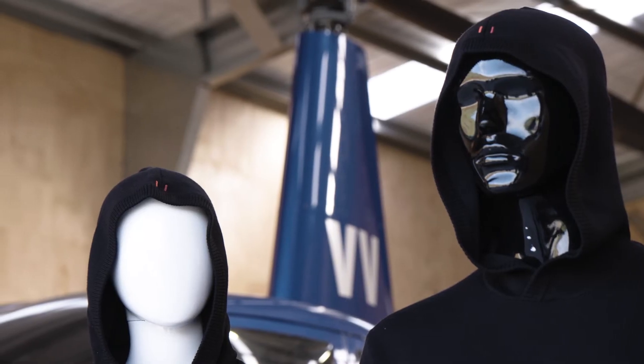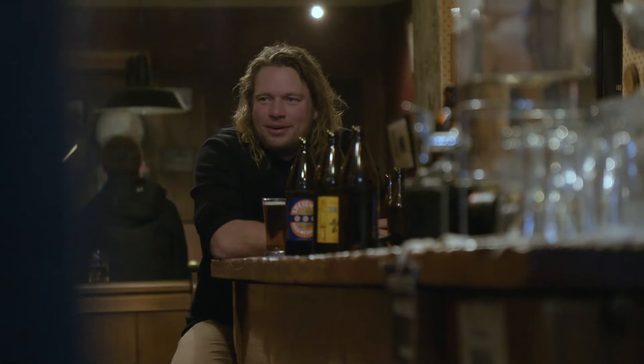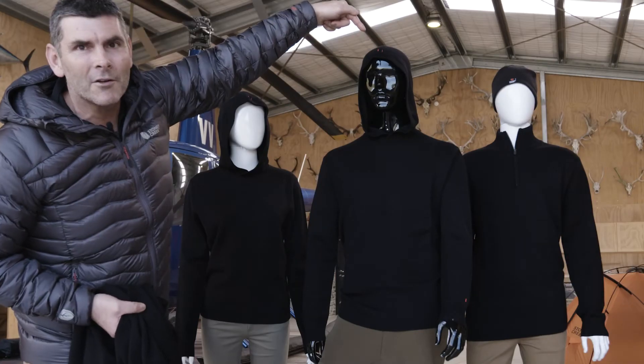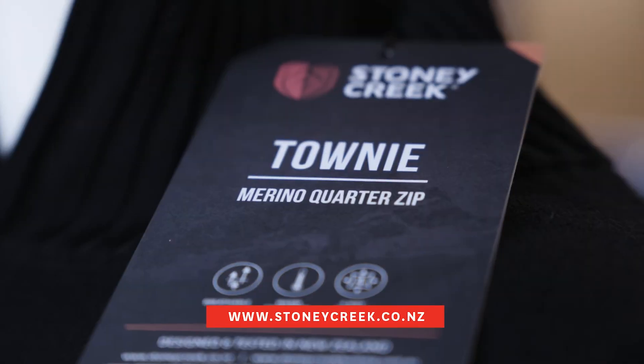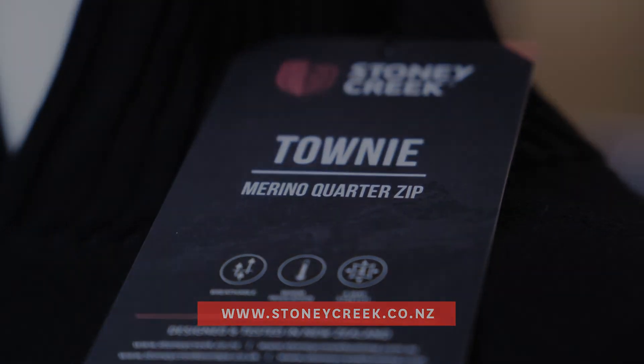So if you want to get into the pub, check out the Tavern. If you want to do some serious fitness, check out the Townie — they work really well. If you want to learn more about it, stonycreek.co.nz — awesome opportunity to have some fun.